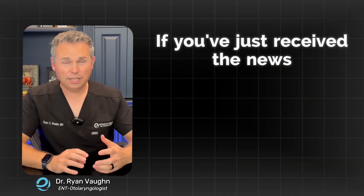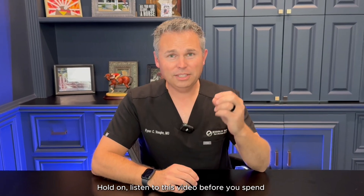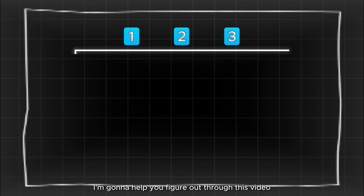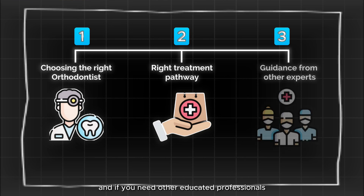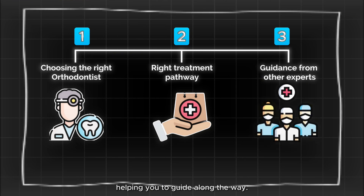If you've just received the news that you or your child need braces, hold on. Listen to this video before you spend another dollar or another minute at your orthodontist. I'm going to help you figure out how to select the right orthodontist, how to know that you are on the right treatment pathway, and if you need other educated professionals helping you to guide along the way.